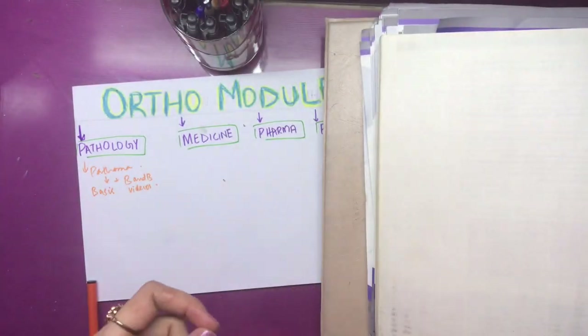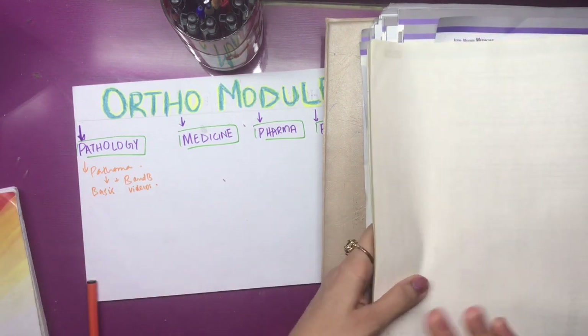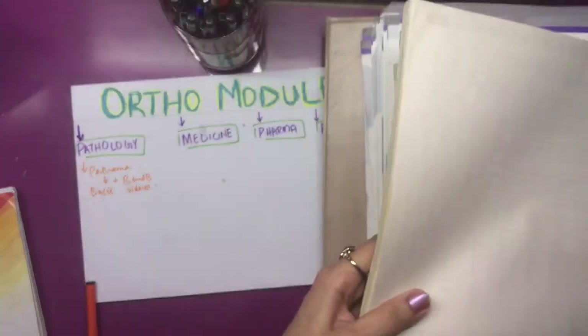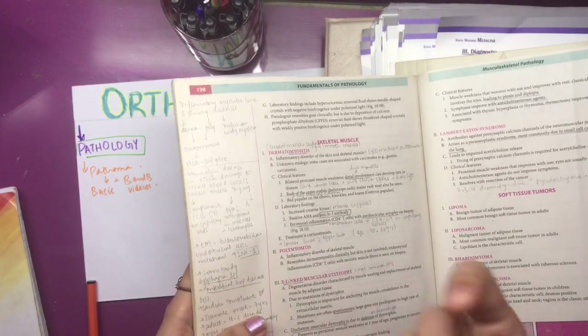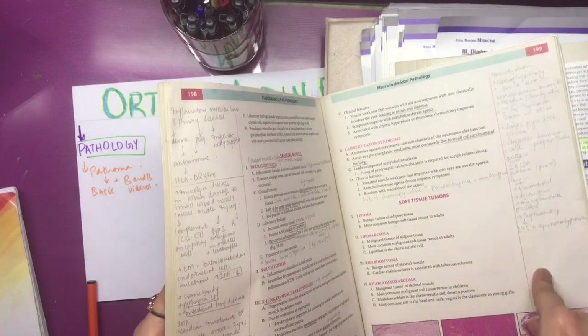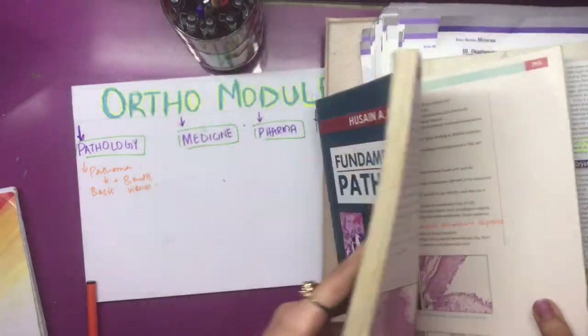I was writing notes from B&B. Here's a tip: we have so many books in our course — one main book, then Bases, then Boards and Beyond. What you can do is make one book as your main source, write the Bases points on the side, and write B&B main points on the side as well. This way it becomes very easy at exam time — you can have just this one book in your hands, plus a medicine book, and read two books easily.